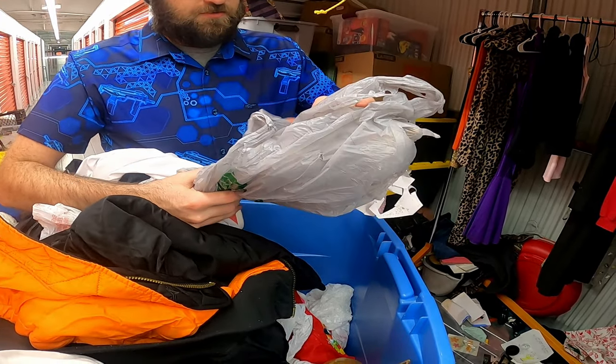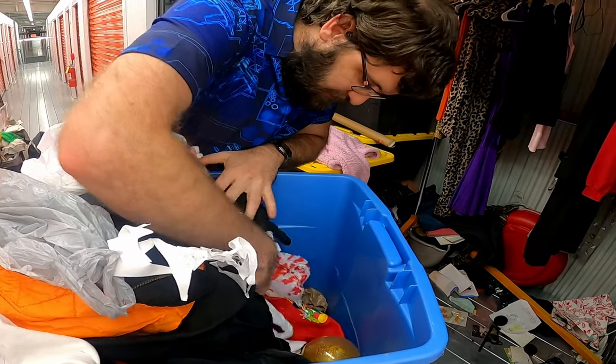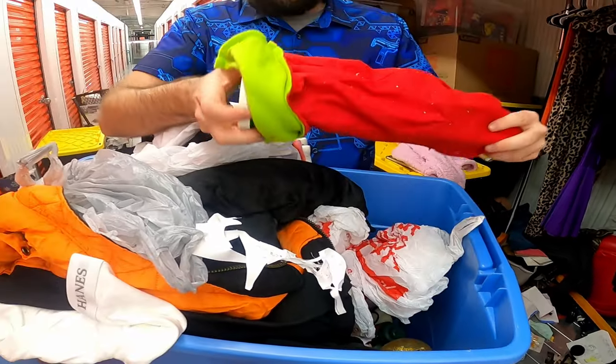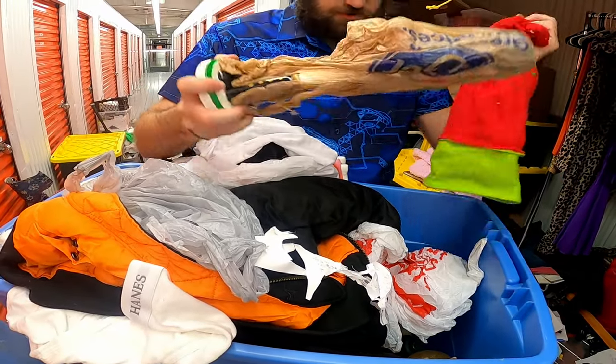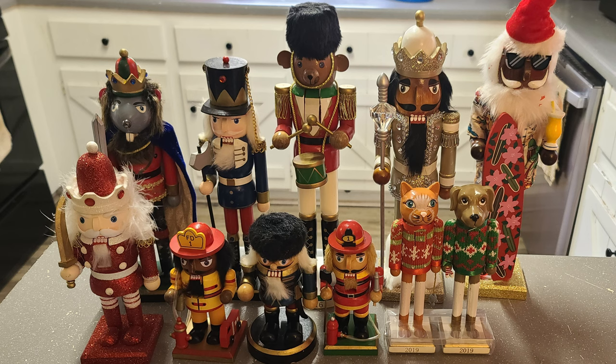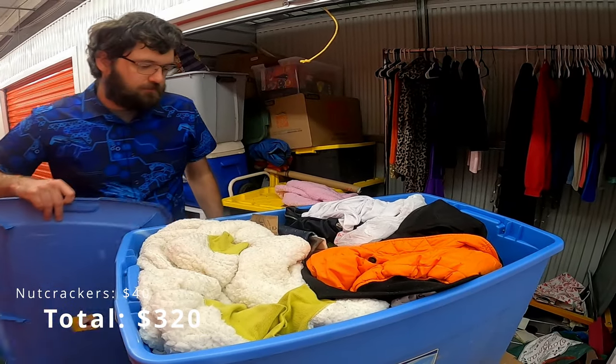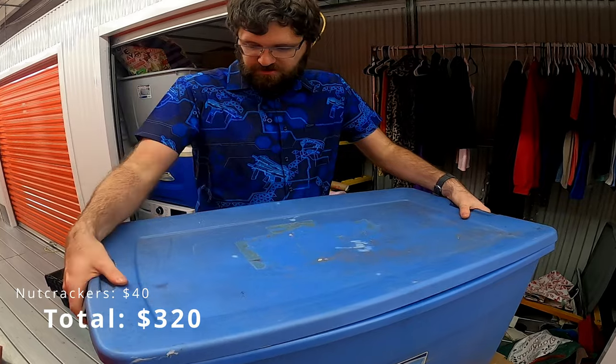What are you? Christmas? Yeah, so that's a nutcracker. There's a little bit of Christmas in here — 2016, there's another nutcracker. This would be great for your booze shelf. At the bottom here is just some random Christmas stuff — there's another nutcracker. That's a few bucks from all the nutcrackers and stuff.